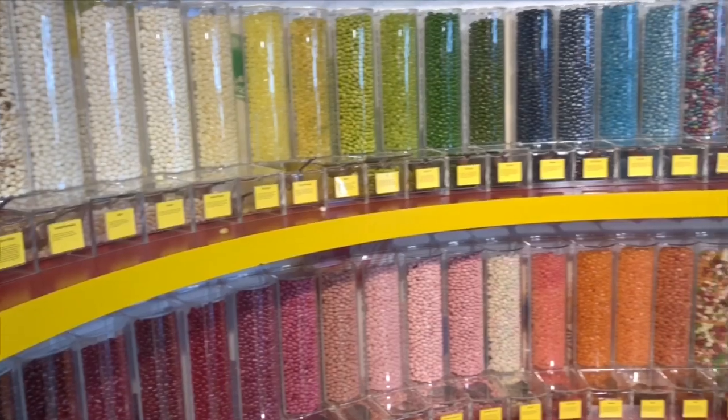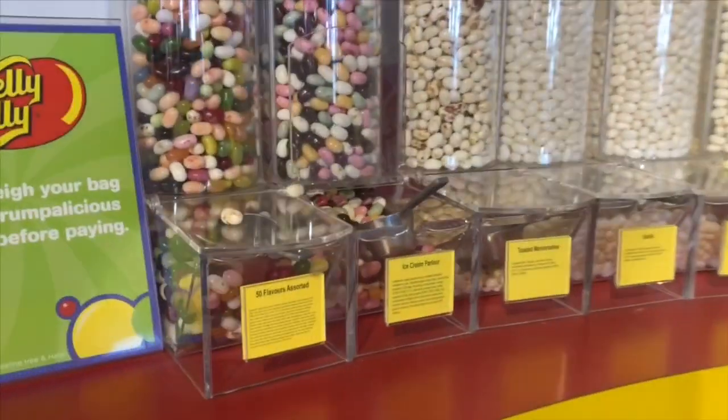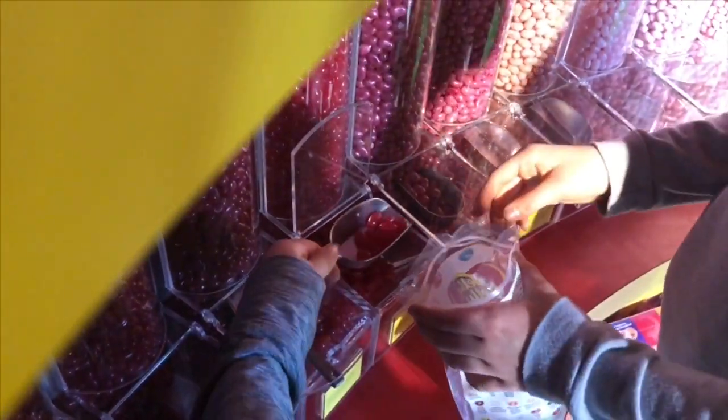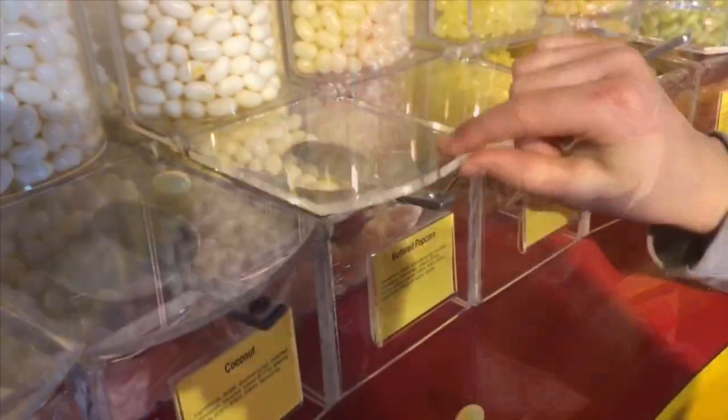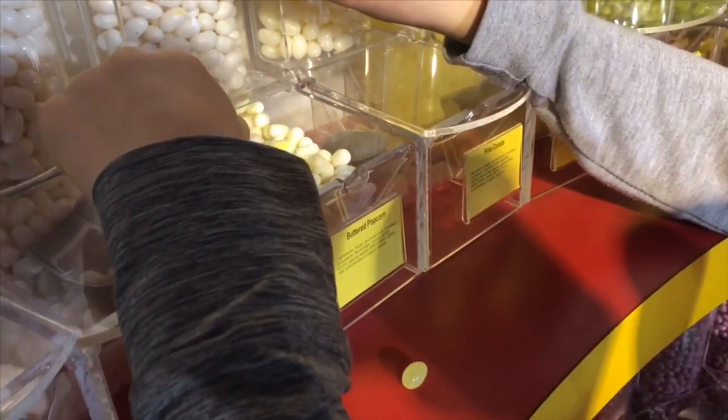I told Tiny Treasures and Tiny Treasures Mini they can pick a few flavors of their favorite jelly bellies, as long as they added a couple of my favorite, which is buttered popcorn.